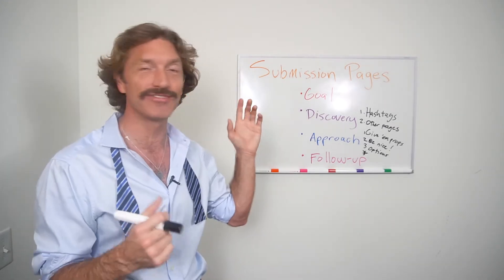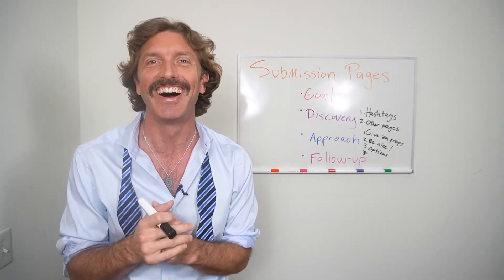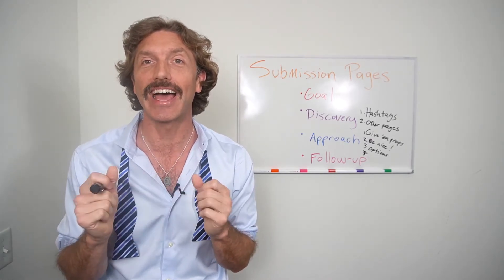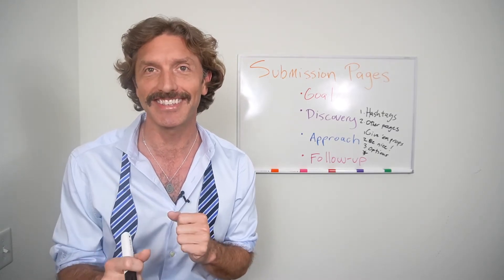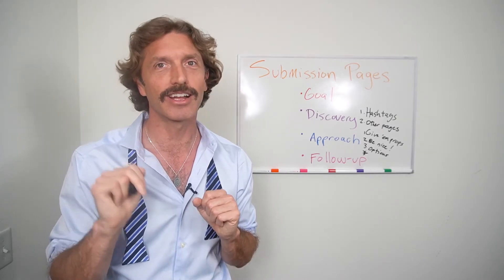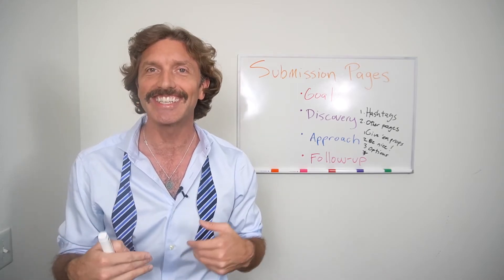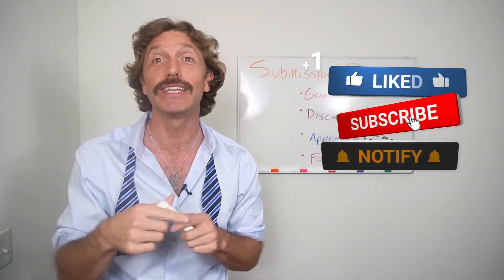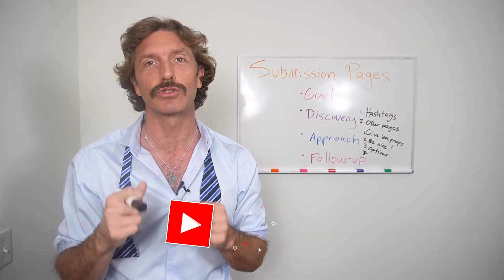And that's it — you have mastered submission pages. That does bring us to the conclusion of episode six. Subscribe to my YouTube channel, please — Seersucker Stud, Thirst Trap 101. I need y'all to subscribe. Leave comments — I've been getting some great comments and I'll reply to all of them.